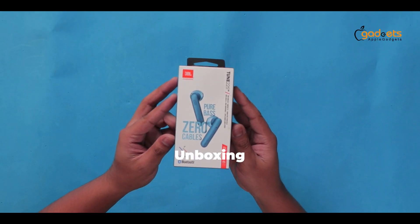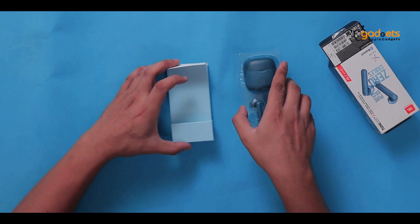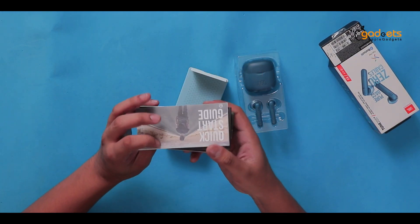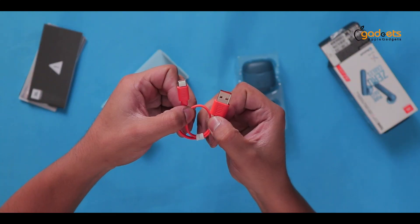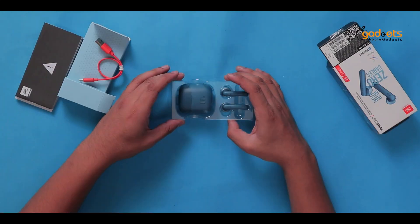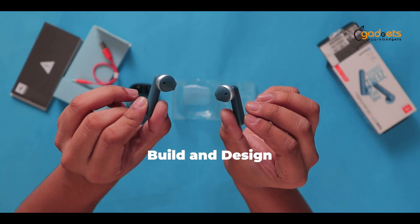This is a very nice package — a box, some paperwork, a charging cable, a USB-C to USB-A cable, and the earbuds. This is a very premium build for these earbuds.